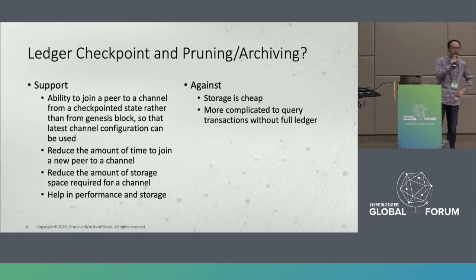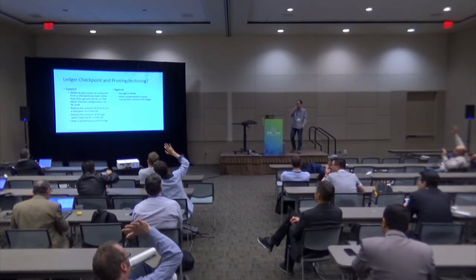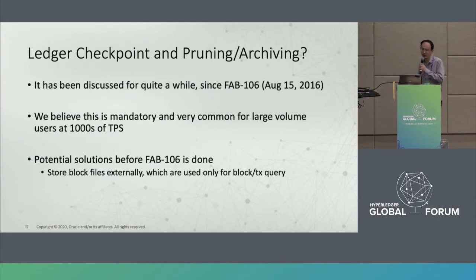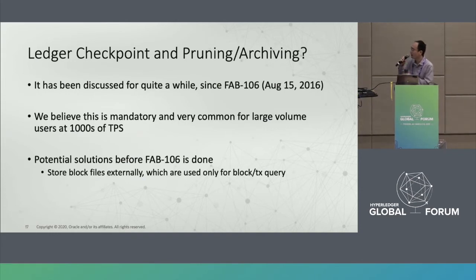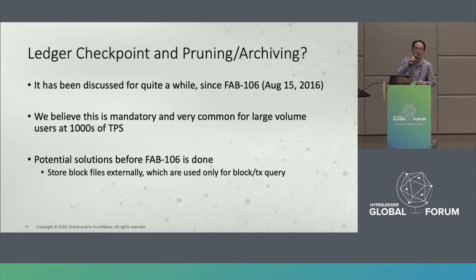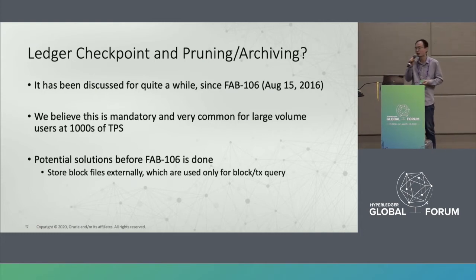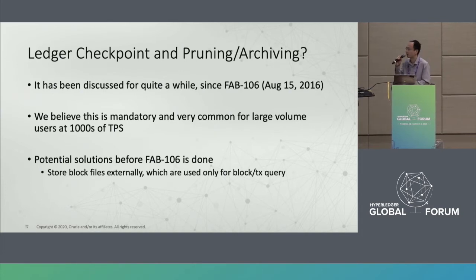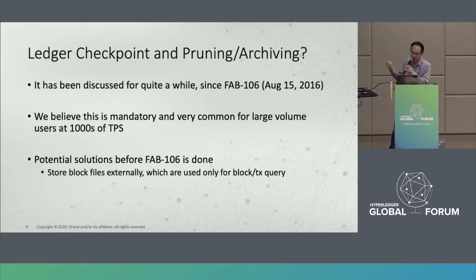More than ten support this, only one against. We agree this feature has been discussed for quite a while — more than three years. For high-performance users doing thousands of transactions per second, this is a mandatory feature. However, we do not have a native solution yet. As a workaround, you can store blockchain files externally rather than inside the peer node storage, and query the external storage when needed. There is ongoing work related to FAB-106, and hopefully it can be done this year.